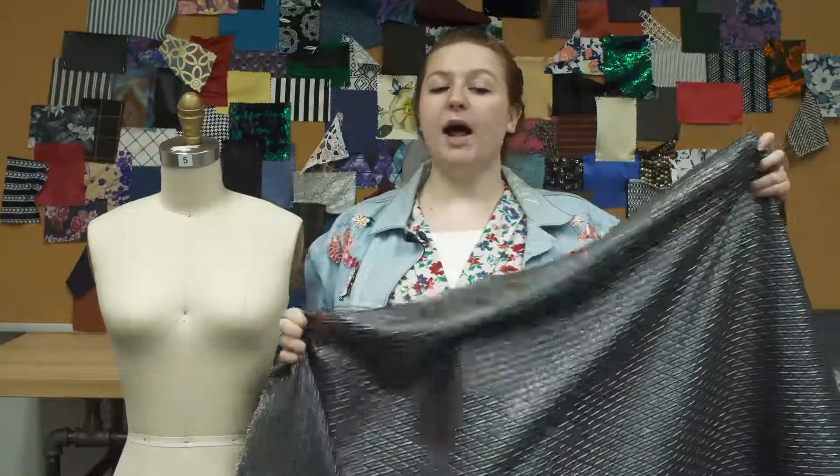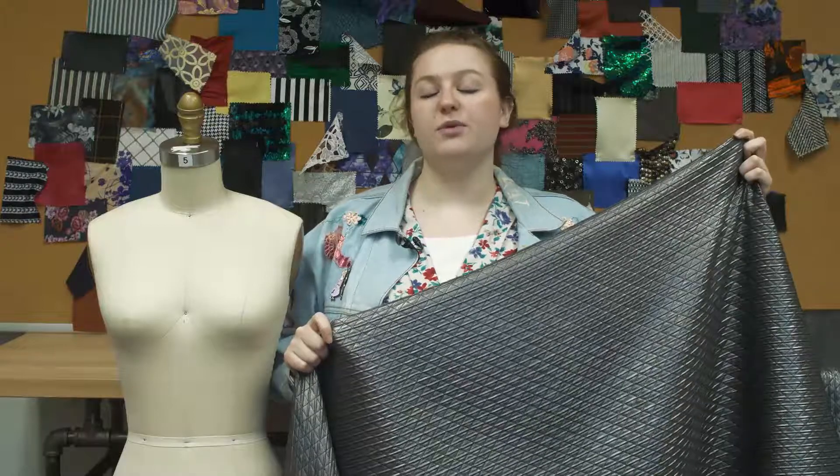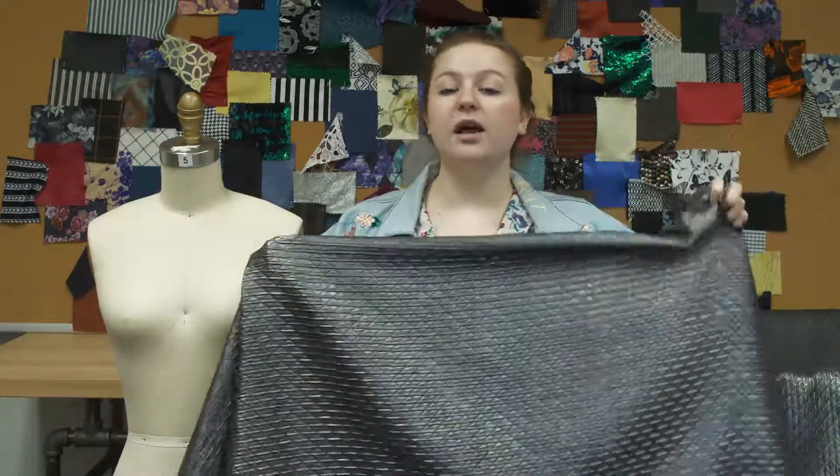This product is 54% polyester, 30% acrylic, and 16% lurex, so it's hand or machine washed in warm or cold water, tumble dried on low, and ironed on low.